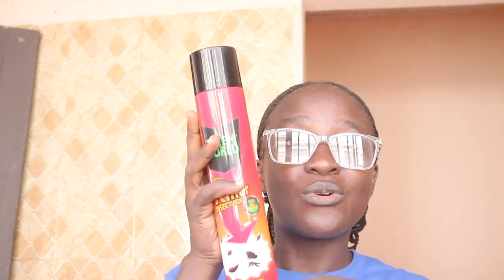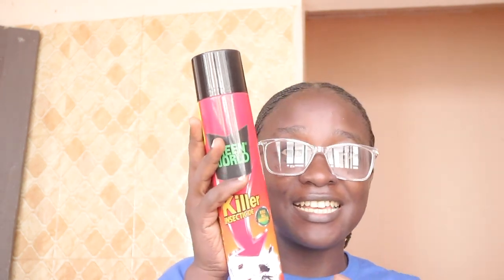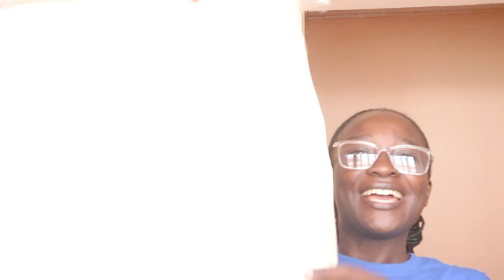I also got this insecticide spray for all your crawling insects. And I got this cute kilo — it's very, very soft.